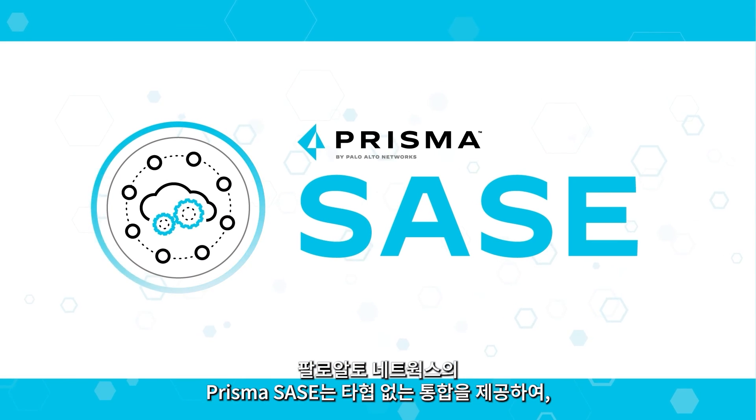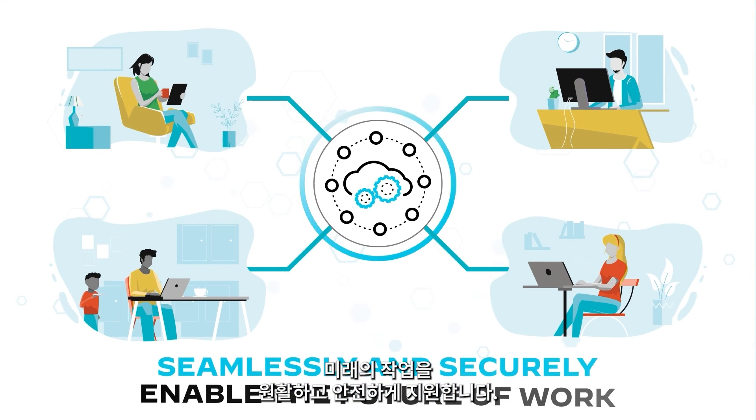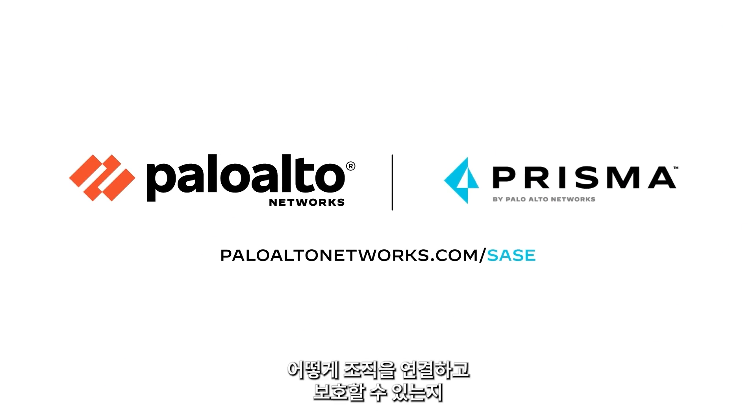Prisma SASE by Palo Alto Networks delivers convergence without compromise, helping seamlessly and securely enable the future of work. Visit our website to learn more about how Prisma SASE can connect and secure your organization today.